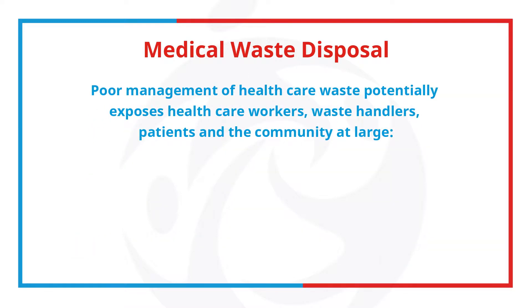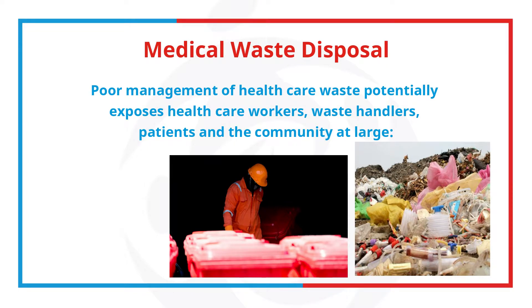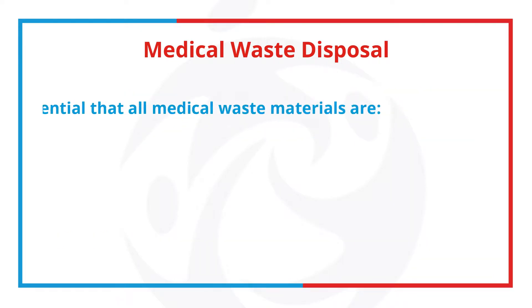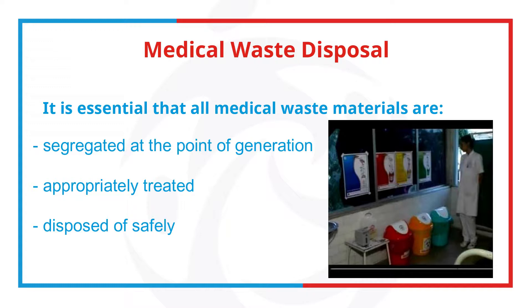Poor management of healthcare waste potentially exposes healthcare workers, waste handlers, patients, and the community at large to infection, toxic effects, and injuries, as well as risk polluting the environment. It is essential that all medical waste materials are segregated at the point of generation, appropriately treated, and disposed of safely.